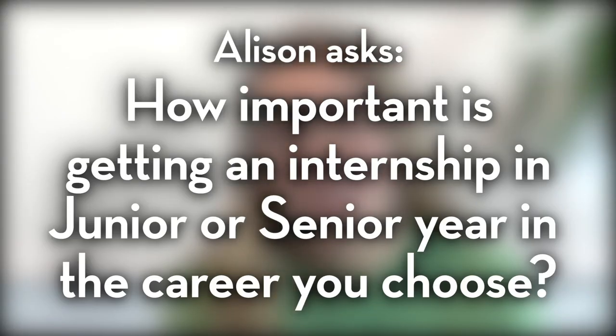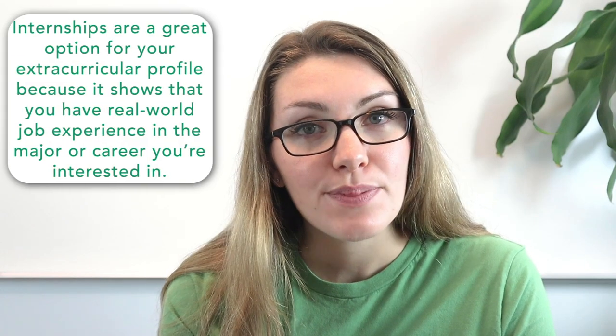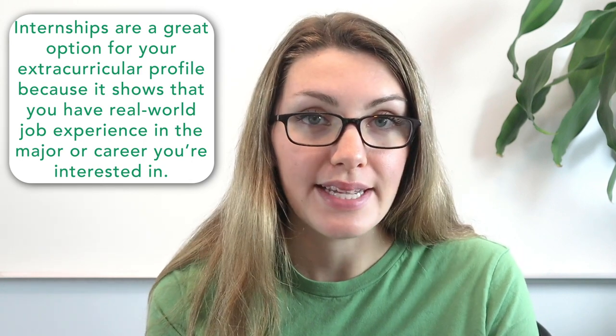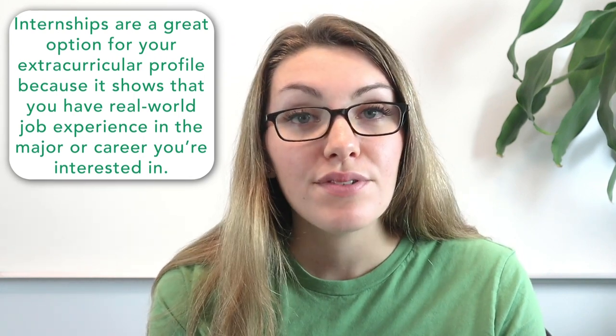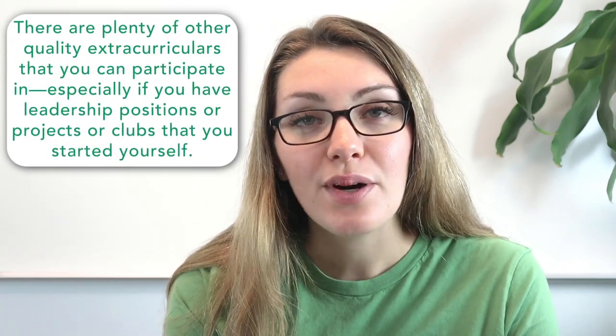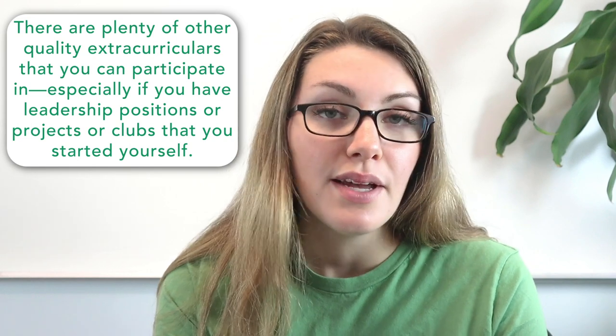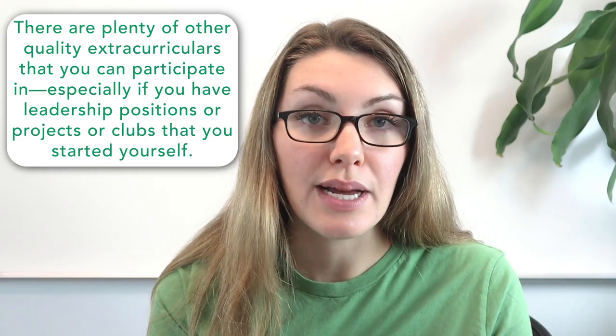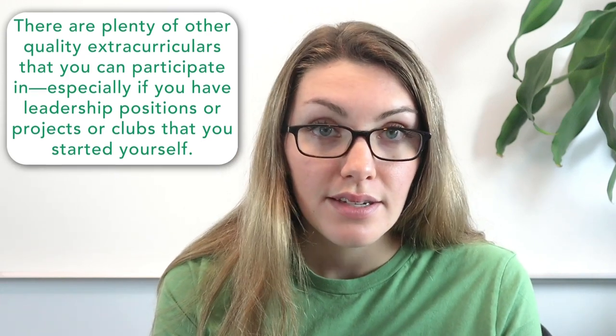For our last question, Allison asks: how important is getting an internship in junior or senior year in the career you're interested in? Internships are a great option for your extracurricular profile because they show real-world job experience in your major or career of interest. However, if you don't have an internship, that's okay — there are plenty of other quality extracurriculars, particularly if you're able to take leadership positions, start new projects, or start a whole new club to demonstrate your skills. If you are interested in getting a high school internship, here are a few tips.